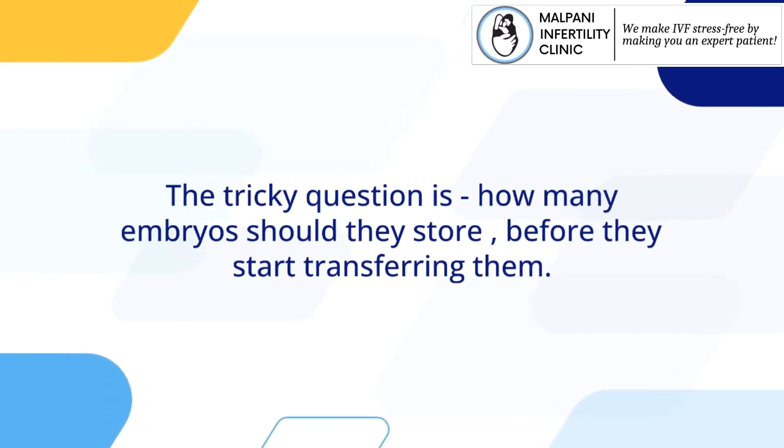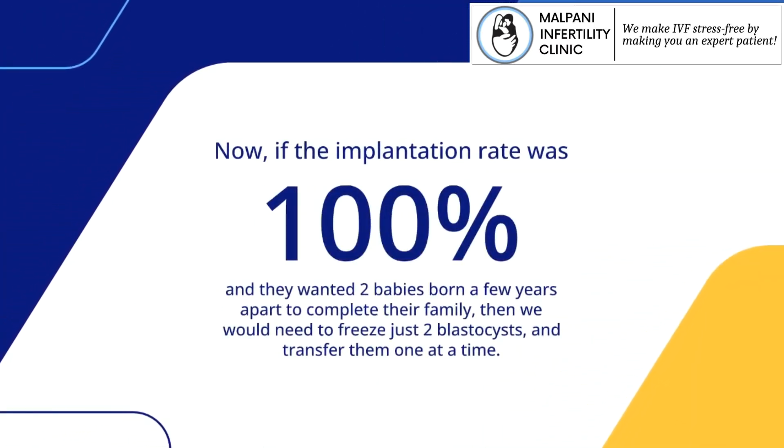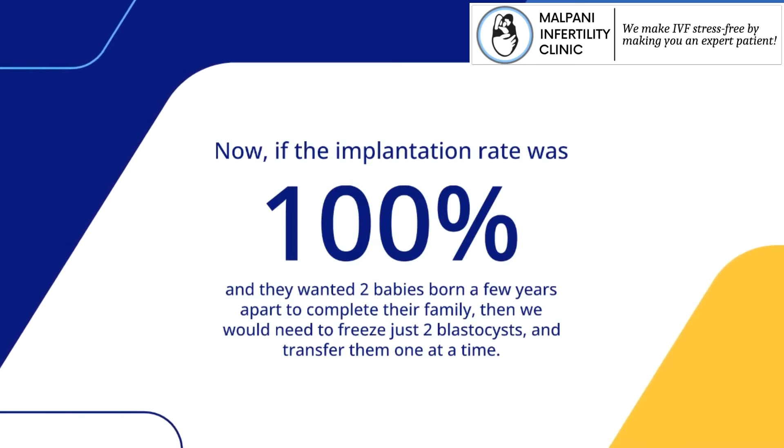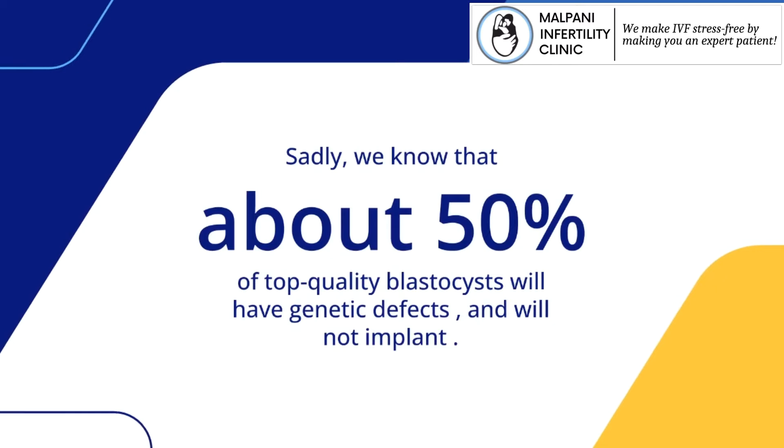Now, if the implantation rate was 100%, and they wanted two babies born a few years apart to complete their family, then we would need to freeze just two blastocysts and transfer them one at a time.